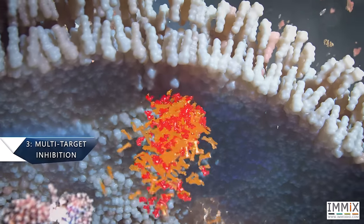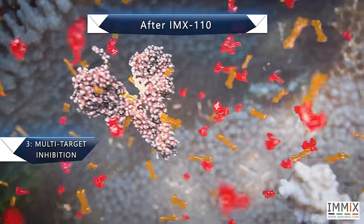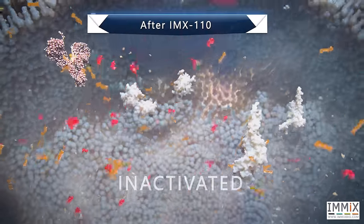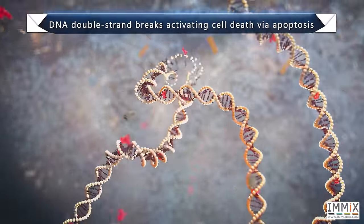Number 3: Multi-target Inhibition. IMX-110 releases millions of effector molecules causing tumor cells, cancer-associated fibroblasts, and tumor-associated macrophages to self-destruct via apoptosis.